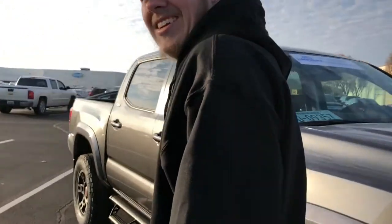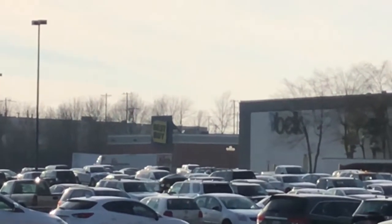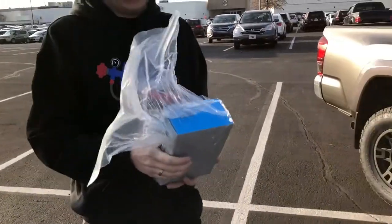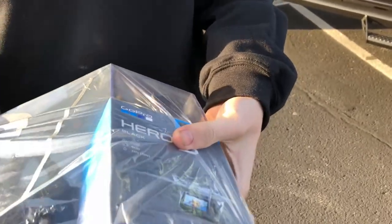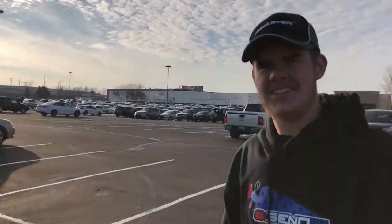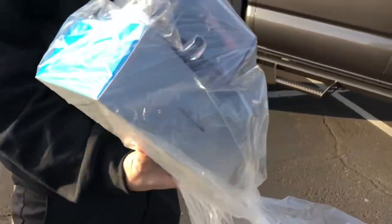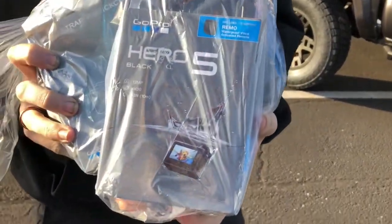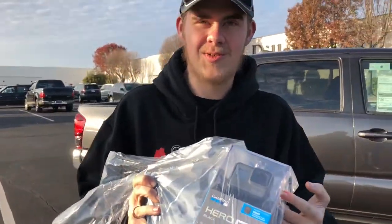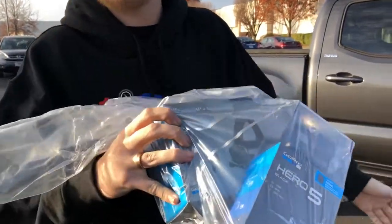Alright guys, so we might need a new camera — and look, Best Buy is right there. We actually went and got the new camera — a GoPro Hero 5 with the remote for $299. We also got a head mount for POV shots. Expect some vlogs from us now because we will be vlogging with this. Alright guys, so here we have the interior of the Tacoma.